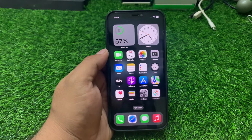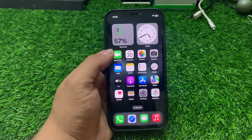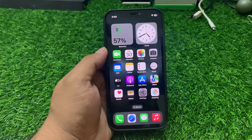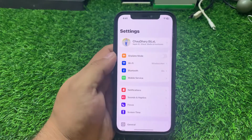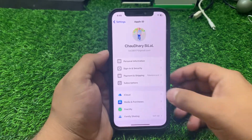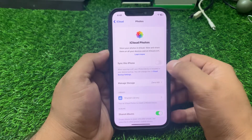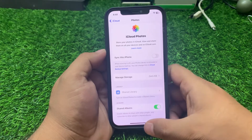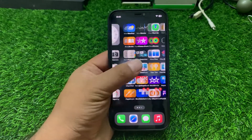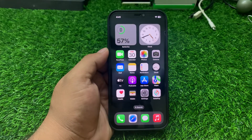If solution number five is not working, apply solution number six: check iCloud Photo Library. If you use iCloud Photo Library, ensure it is enabled and synced across your device. Tap on Settings, tap on iCloud, then tap on Photos. You can see the option at the top — make sure it is turned on to fix your problem.